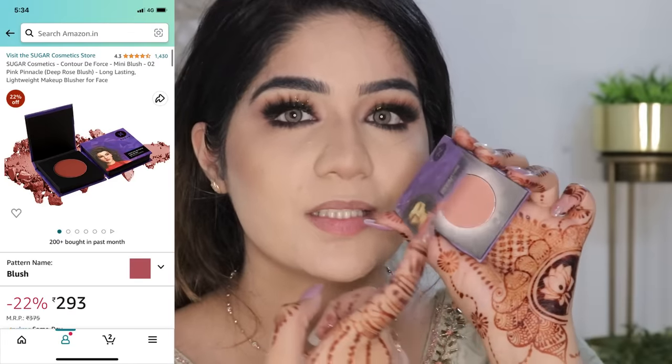For blush, I don't want to add a lot of color — pink tones or heavy peach tones. I'm taking the Sugar Blush in the shade Peach Peak. Even though the name says peach, it is actually a very nude, coral-nude color that looks very subtle on the face. I'm just going to apply a little bit of blush to add some color, since the face is a little pale from all the base products.